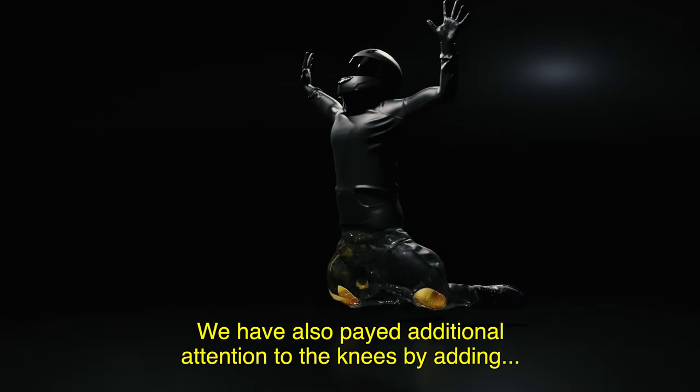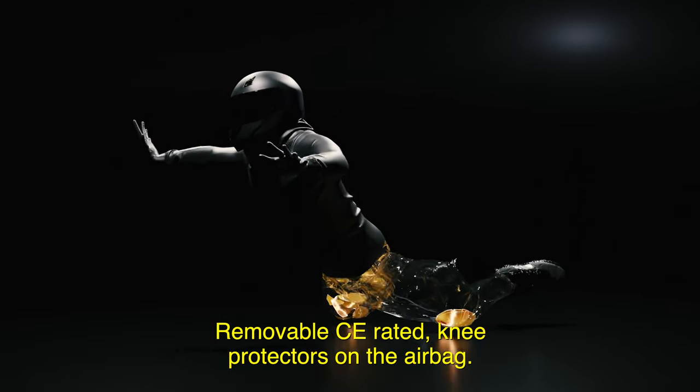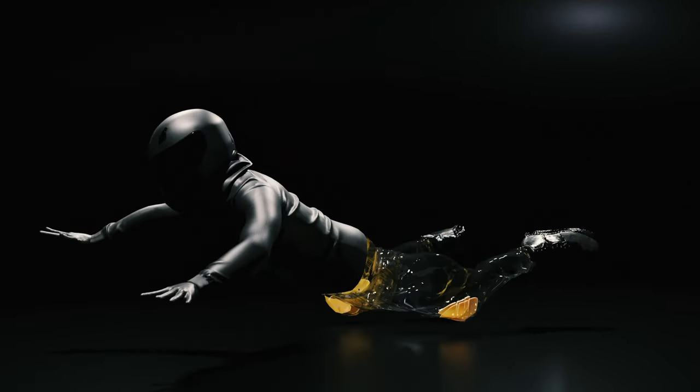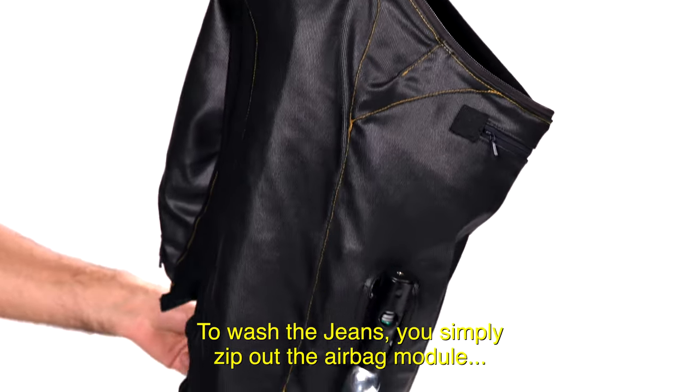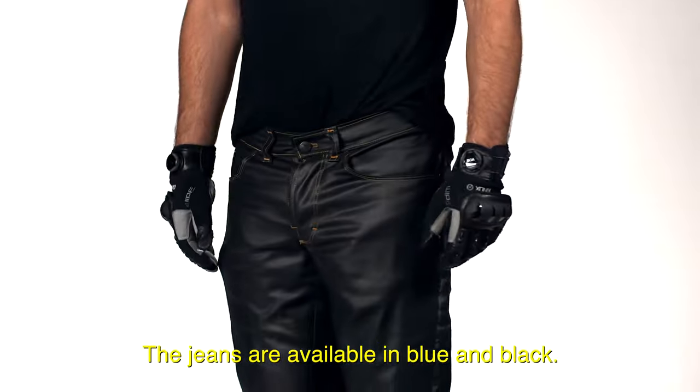We have also paid additional attention to the knees by adding removable CE-rated knee protectors on the airbag. To wash the jeans you simply zip out the airbag module and you're good to go. The jeans are available in blue and black.